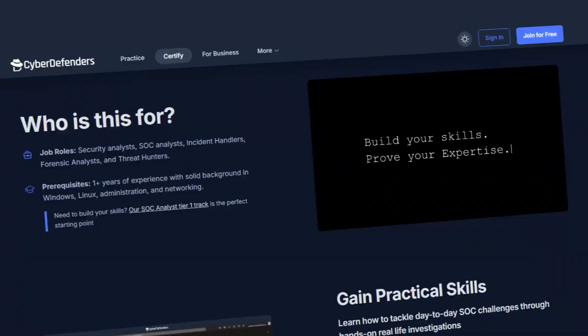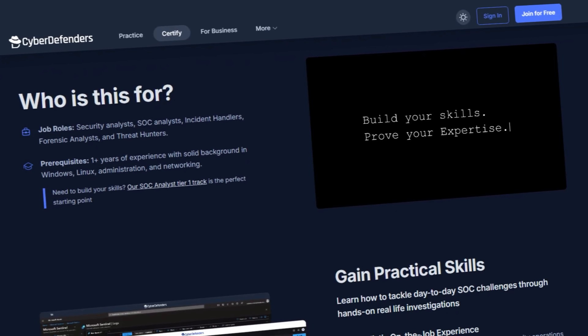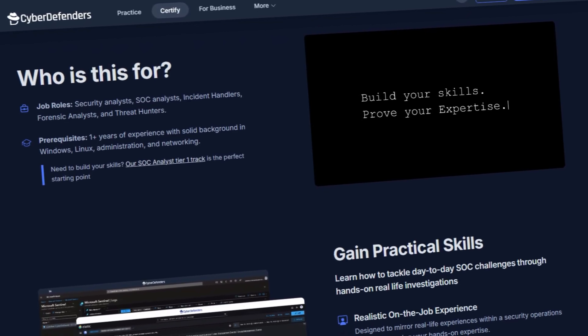The Certified Cyber Defender does not require any prerequisites before starting the certification. However, it is considered an intermediate level certification with at least one year of IT or cybersecurity related experience recommended. There are people who have earned the CCD certification who have no prior experience, like college students, all the way to seasoned cybersecurity professionals looking to improve on their current skillset.